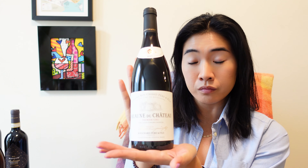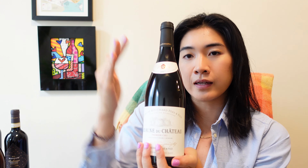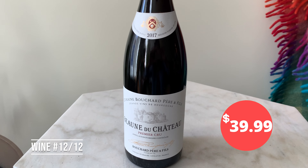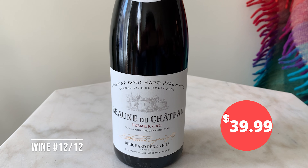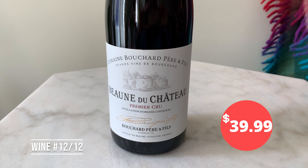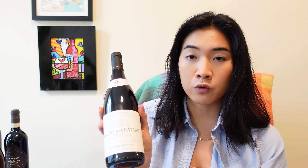This one I'm probably going to hold. This is a Premier Cru Burgundy — so the second level, with Grand Cru being the highest. This is a Pinot Noir 2017, which is a pretty decent growing season — not too wet, not too dry. And this one was $40, which is not too bad for a Premier Cru.